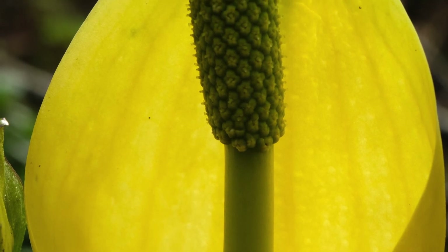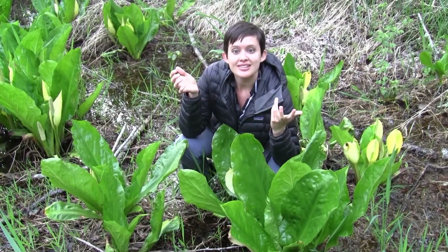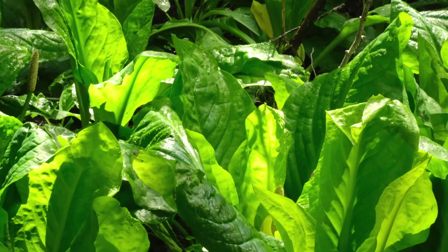This plant grows in swampy, mucky ground, and you might find it under alders or conifers, but if it's too heavily shaded, it doesn't flower. It has really bright green waxy leaves, and they're oval-shaped and huge. They grow in clusters.